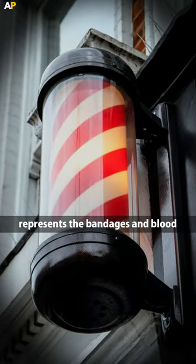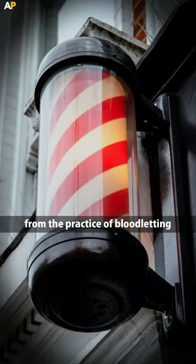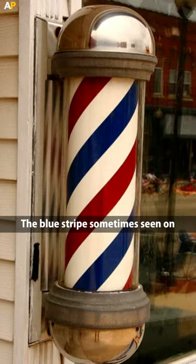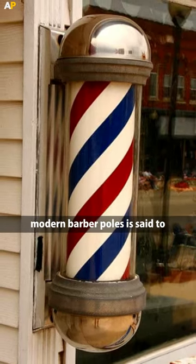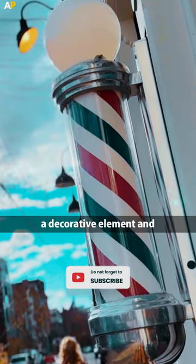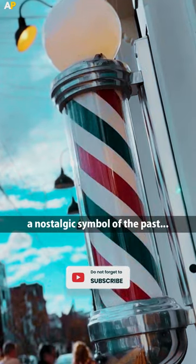The red and white stripes on the pole represent the bandages and blood from the practice of bloodletting, which was a common medical procedure in ancient times. The blue stripes sometimes seen on modern barber poles is said to represent the vein that was cut during the bloodletting procedure. Today, the barber pole is mostly a decorative element and a nostalgic symbol of the past.